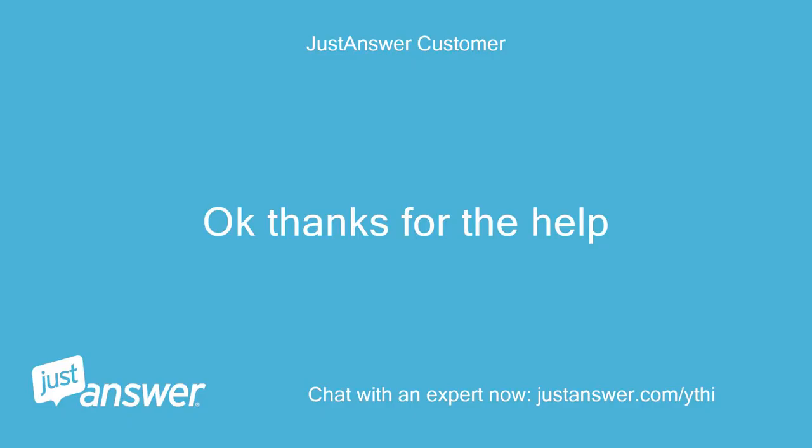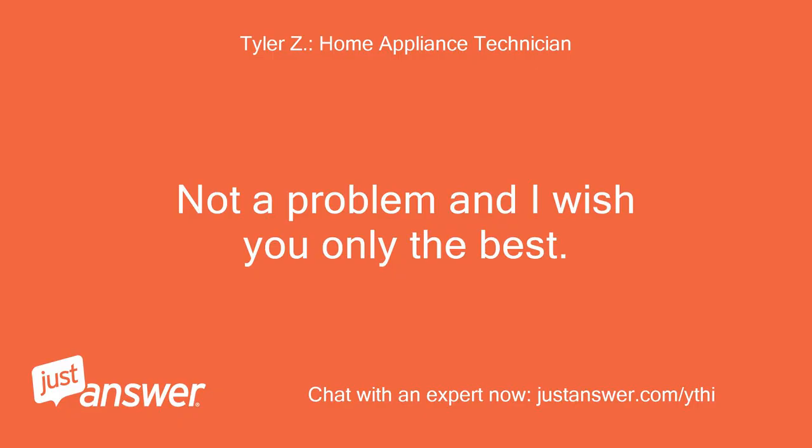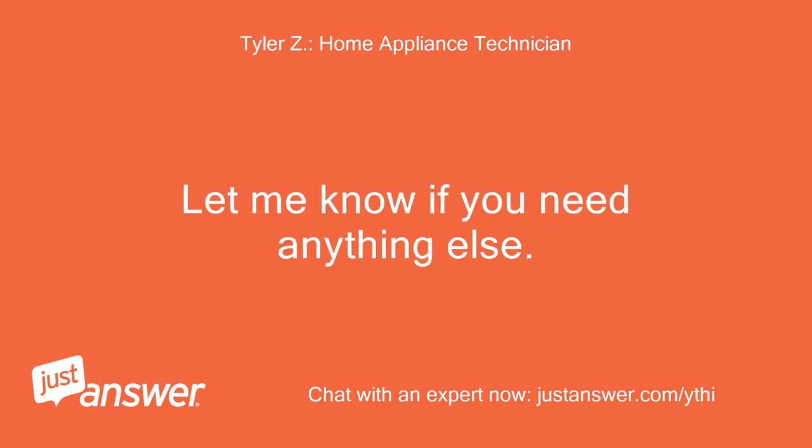Okay, thanks for the help. Not a problem — I wish you only the best. Let me know if you need anything else.